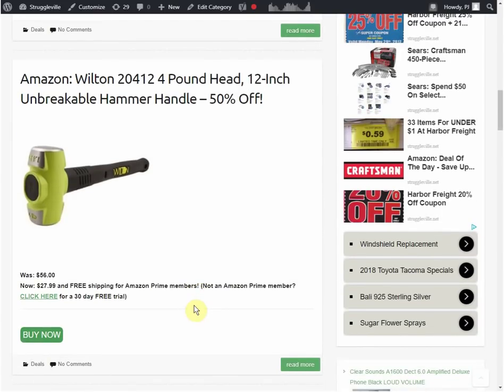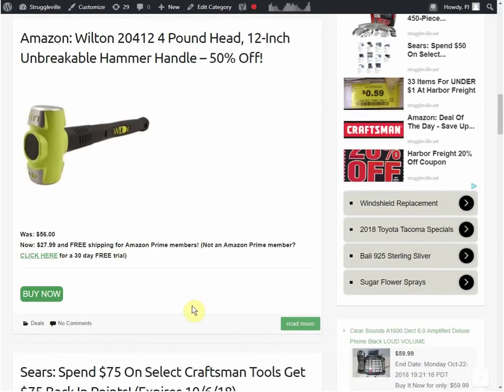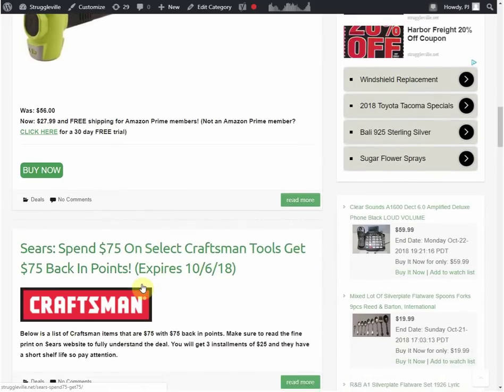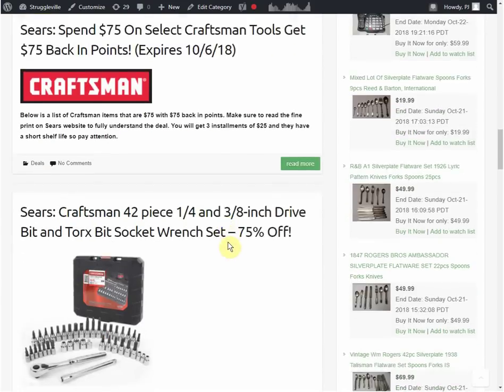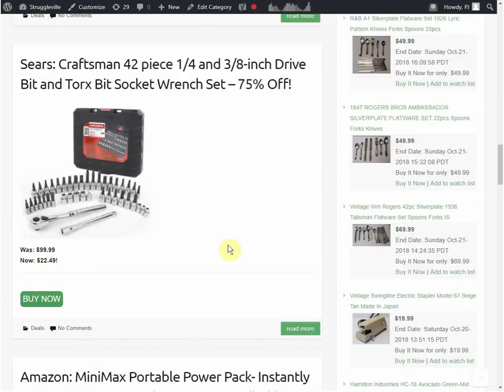A Wilton 4-pound, 12-inch unbreakable hammer handle - it was $56. A 4-pound hammer for $56 - I'd rather buy 10 of them that break instead. It's $27.99. We have the Sears deal again - spend $75, get $75 back in points. They've done a bunch of similar deals, and we're actually going to do a video on that - it may be tomorrow's or two days from now. I want to show you guys what I did with the first round of the Spend $50, Get $50 Back, because some of you may find it interesting and take advantage of it.